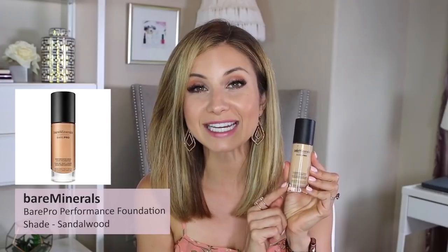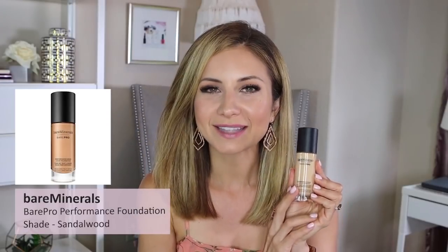The Bare Minerals Bare Pro Foundation in shade Sandalwood 15 — I remember really liking it but it's been a long time since I've worn it. I remember it being pretty full coverage, very long wear, looking a bit heavier. I liked the way it looked, but it depends on what you're in the mood for and the time of year. Right now I'm not about full coverage foundations, but as it gets cooler later in the year I might be. This has an SPF of 20.